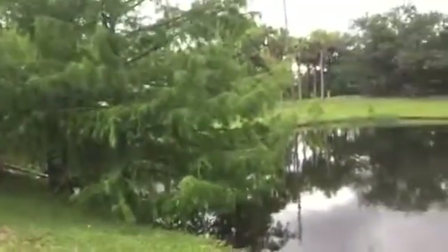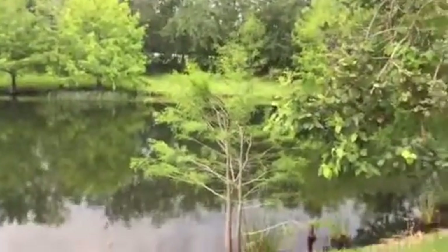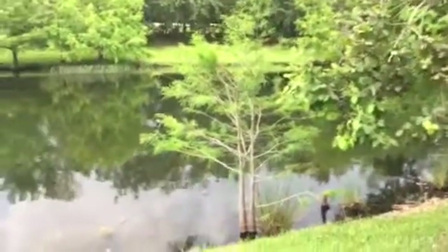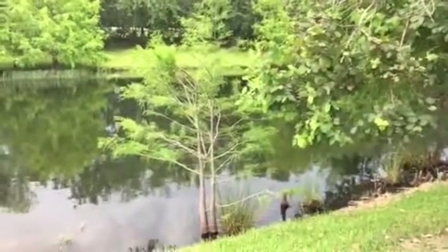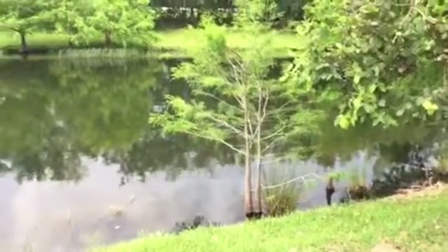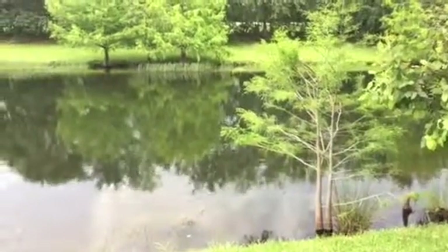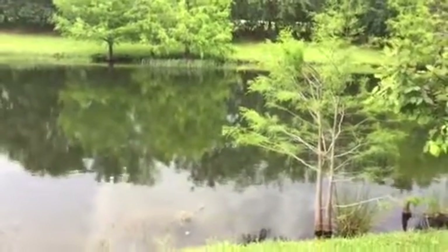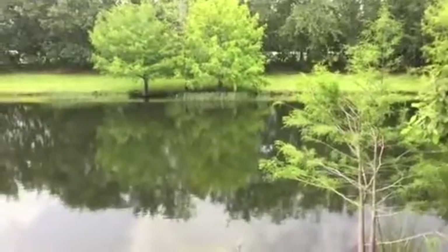Cypress trees have a history with the Native American people, and there are some uses you can give to the wood — you can make things out of cypress knee wood. I'm sure there's a whole ecosystem depending on these native trees.